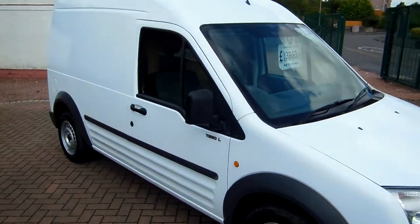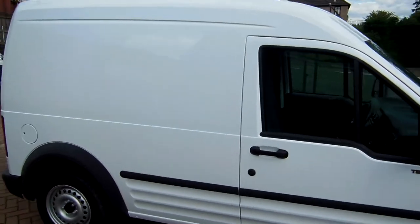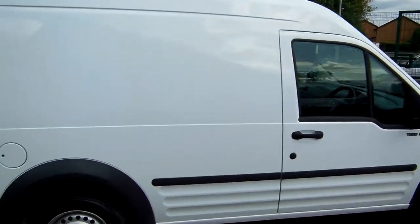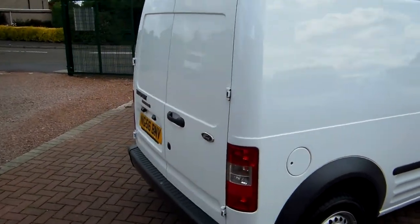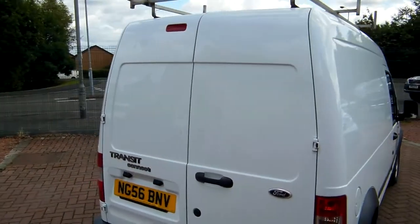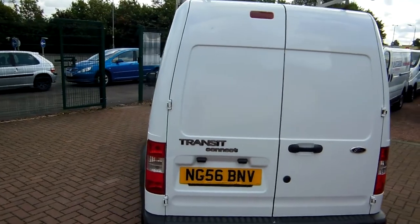Hi there folks, welcome to Clots and Commercials here in Glasgow. My name is Ryan and I'll just be giving you a quick video walk round of one of our sales vehicles today. It's a 2006 Ford Transit Connect, it's the T230 L90, the 90hp with 1.8 diesel engine in it, with just 61,000 miles on the clock.